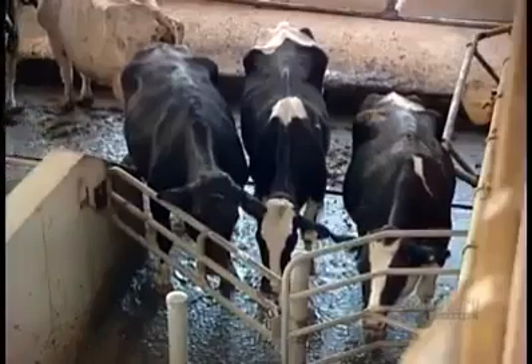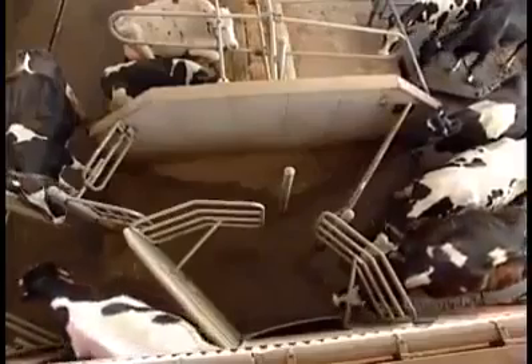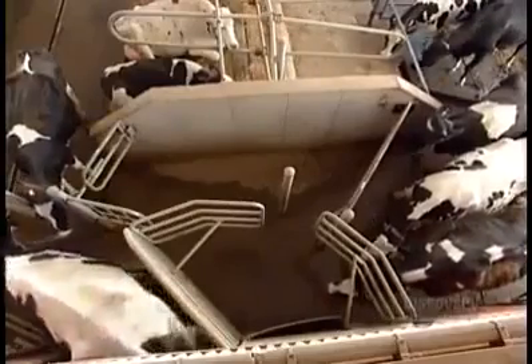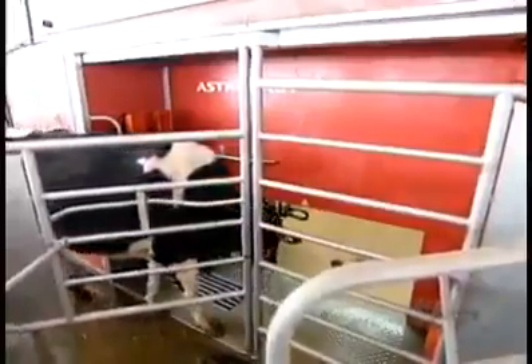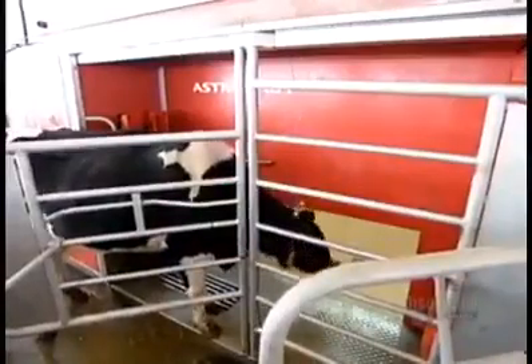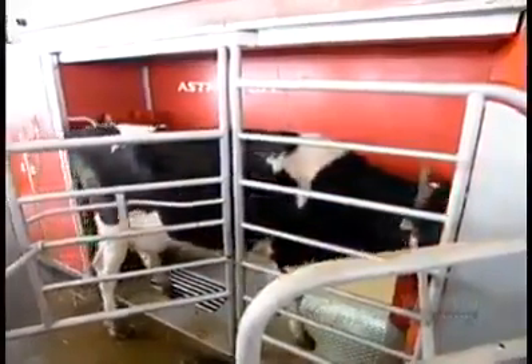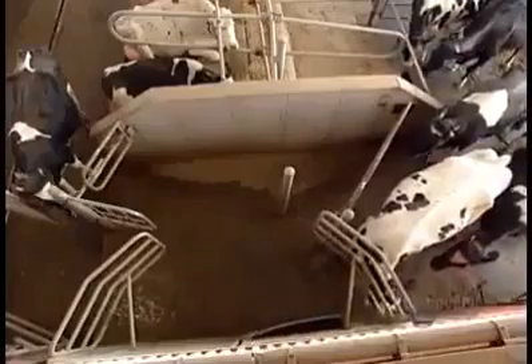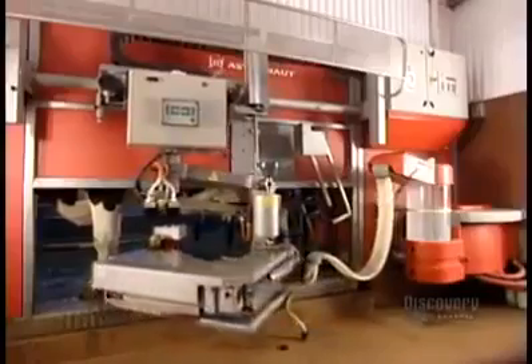No traditional twice-a-day milking here. The cows decide when they feel like being milked. Just like the pressure in our bladders tells us when it's time to go to the bathroom, when the cows find the pressure in their udders uncomfortable, they just mosey on down to the milking stall. The stall is designed not to force the cow into an uncomfortable or motionless position, and it's set up so that she's not separated from the herd. Scientific research shows that separation induces stress.